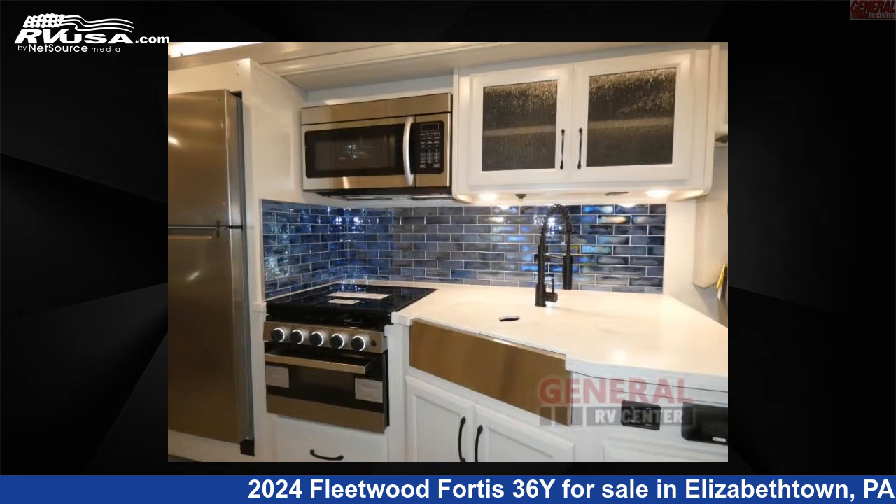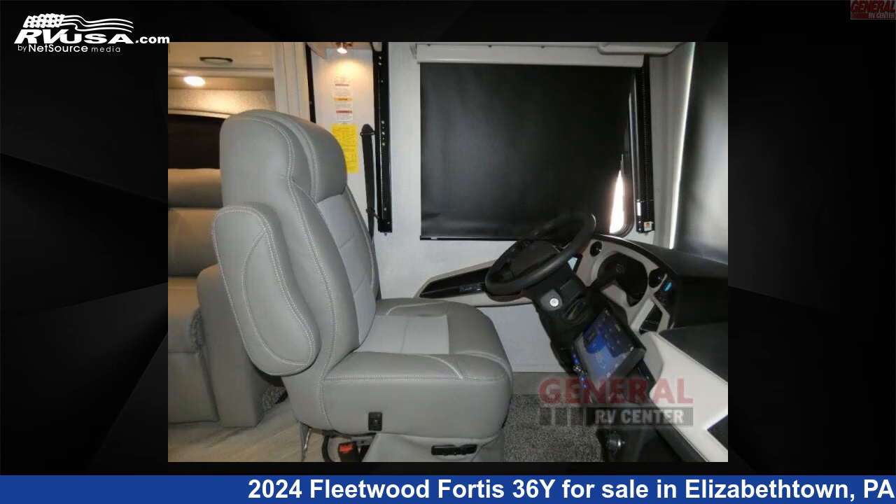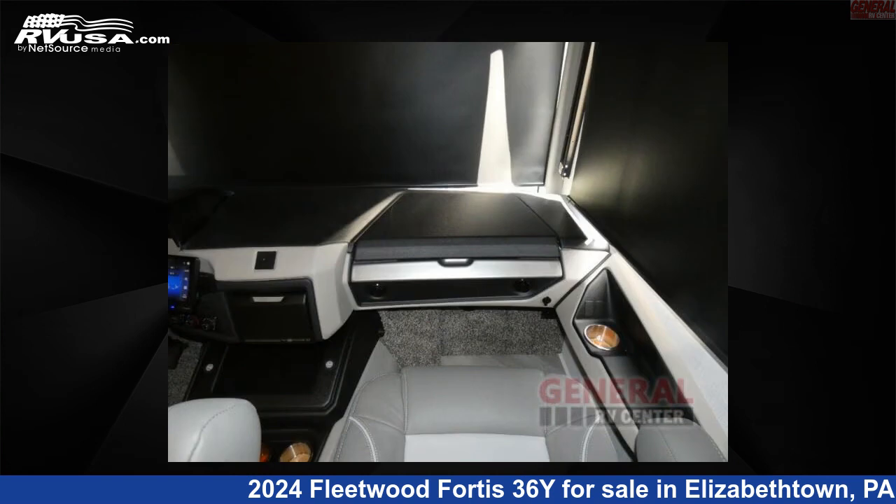This new Fleetwood is 38 feet 0 inches in length and features sleeps 8, slide out, and 100 gallon fresh water capacity. The floor plan layout of this Class A features bath and a half, bunk-over-cab, bunkhouse, and outdoor entertainment.